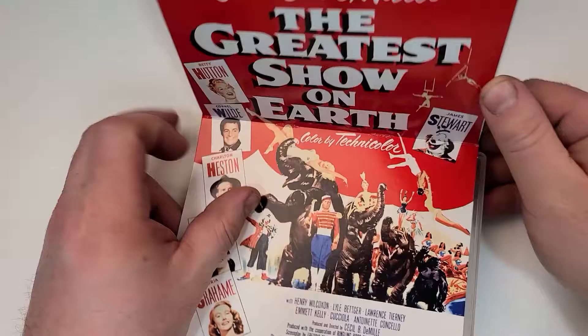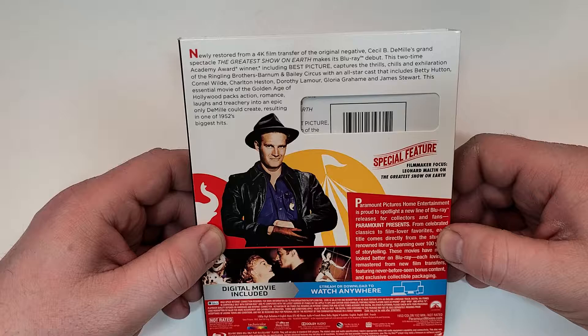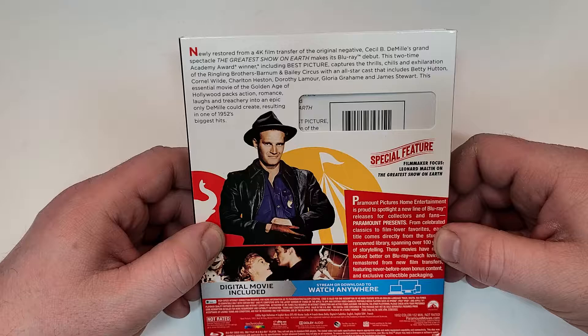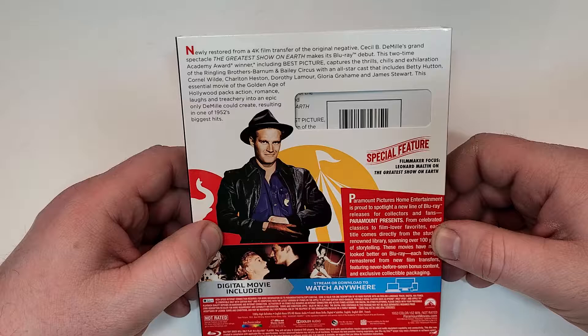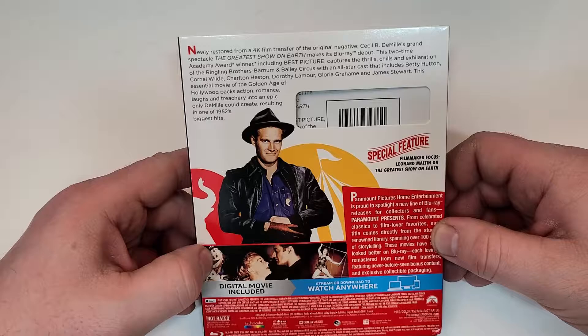Newly restored from a 4K film transfer of the original negative, Cecil B. DeMille's grand spectacle The Greatest Show on Earth makes its Blu-ray debut. This two-time Academy Award winner, including Best Picture, captures the thrills, chills, and exhilaration of Ringling Brothers' Barnum & Bailey Circus with an all-star cast that includes Betty Hutton, Cornell Wilde, Charlton Heston, Dorothy Lamour, Gloria Graham, and James Stewart. This essential movie of the golden age of Hollywood packs action, romance, laughs, and treachery into an epic only DeMille could create, resulting in one of 1952's biggest hits.